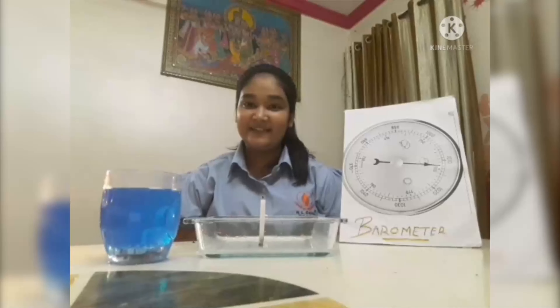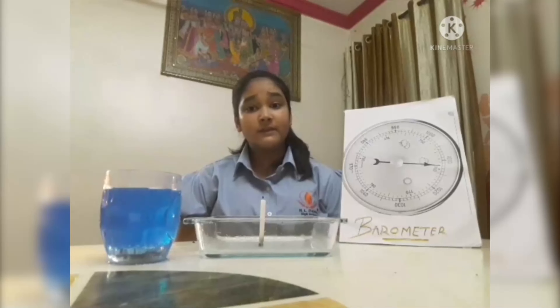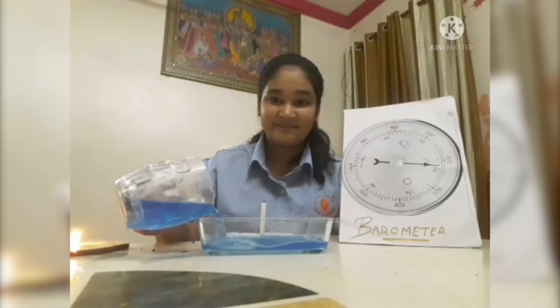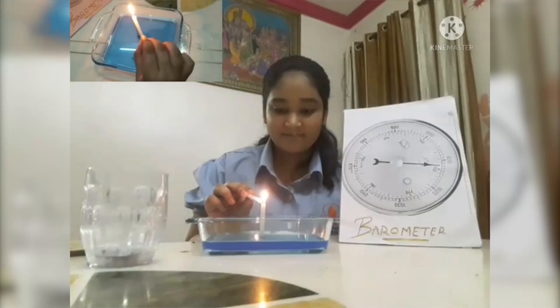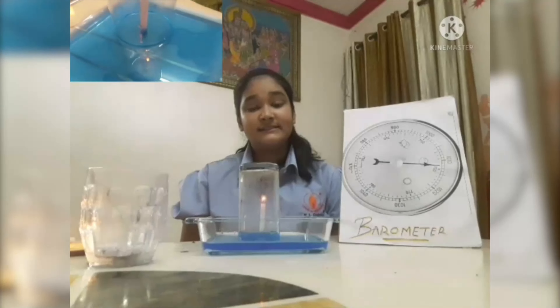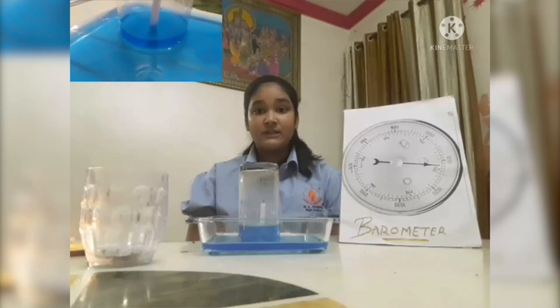Hello my dear friends and respected teachers. I am Reva Srivastava of class 9th F. The career that I am representing is that of an atmospheric scientist. A PhD or Master of Philosophy in Atmospheric Sciences is the minimum required qualification to become an atmospheric scientist. Atmospheric scientists study and measure the atmosphere including air pressure. Here is a live experiment to demonstrate air pressure. First we put the candle, then we put water in about 2 inches, now we light the candle, and now we put this carefully on. The candle goes off when all the oxygen inside the container is used up. The air inside cools and the change in air pressure pulls the water in. Atmospheric pressure is measured by a barometer.